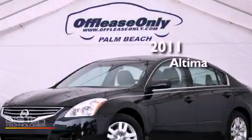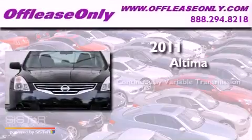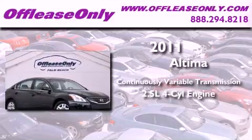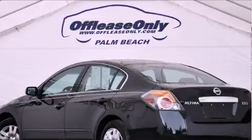This is a 2011 Nissan Altima. This four-door sedan has a continuously variable transmission, an inline four-cylinder engine, plus having just come off lease, this Nissan is in like-new condition.